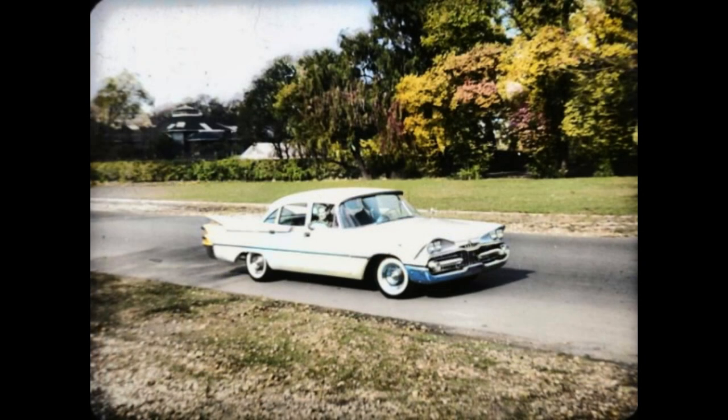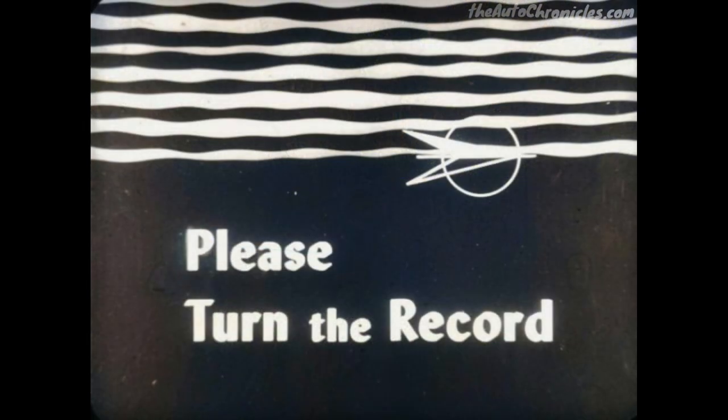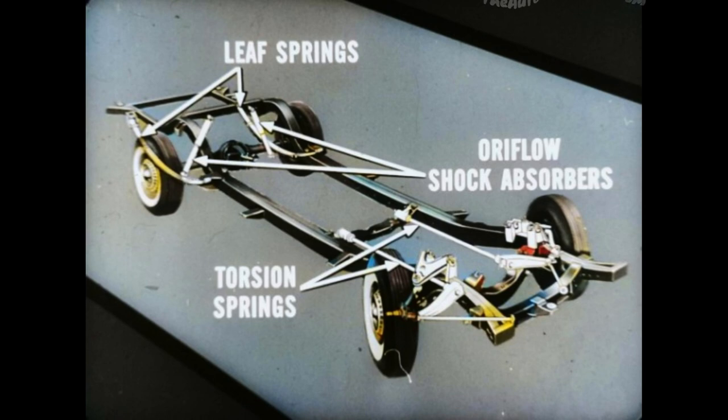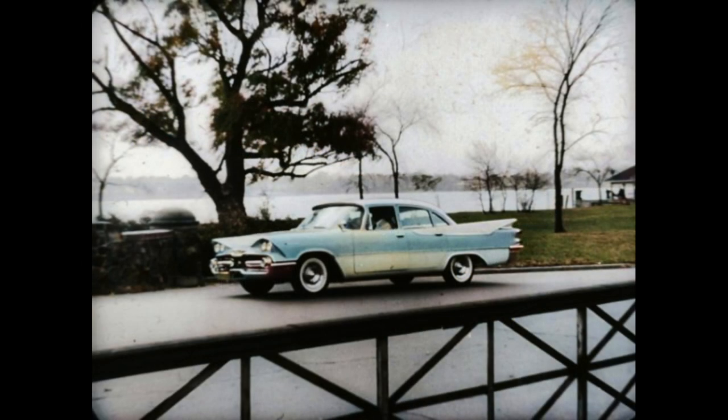In Dodge, the fun and relaxation begin immediately. Whether you're vacation bound or wherever you're going, you get torsion air ride in every Dodge. It's the best ride on the road at any price, but in Dodge it doesn't cost a cent extra — it's built in. With torsion springs up front, leaf springs in the rear mounted close to the rear wheels, and AuraFlow shock absorbers to control spring action exactly, the Dodge ride is soft, smooth, level, stable, and controlled.